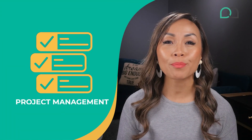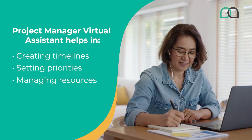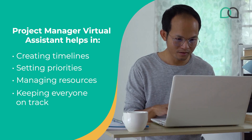First, let's talk about the key business operations that you can outsource to VAs. Number one: project management. Are you struggling to keep your projects running smoothly? Reliable VAs can help you get your projects organized and running like a well-oiled machine. They can help you with tasks such as creating timelines, setting priorities, managing resources and keeping everyone on track — ensuring that your projects are completed on time and within budget.